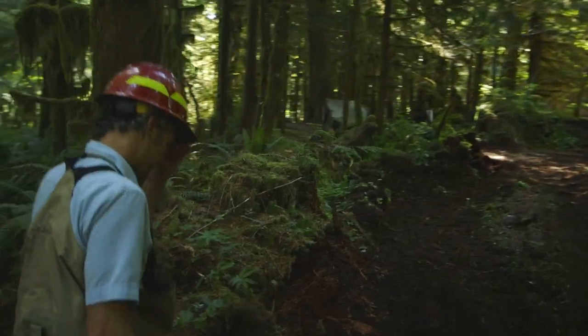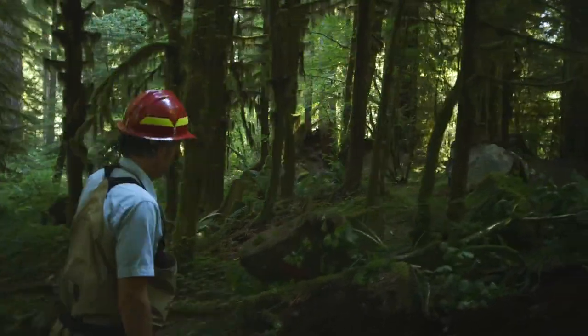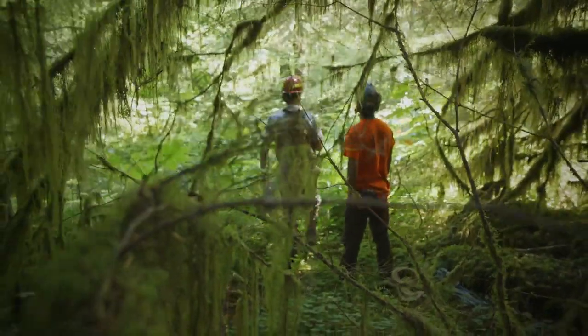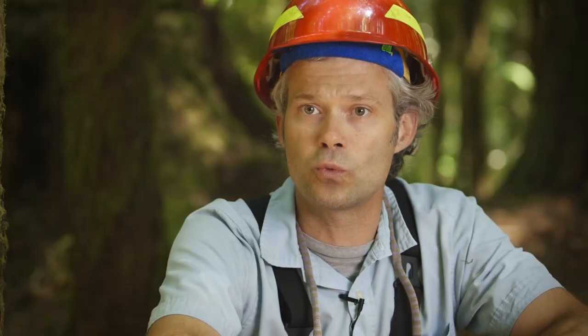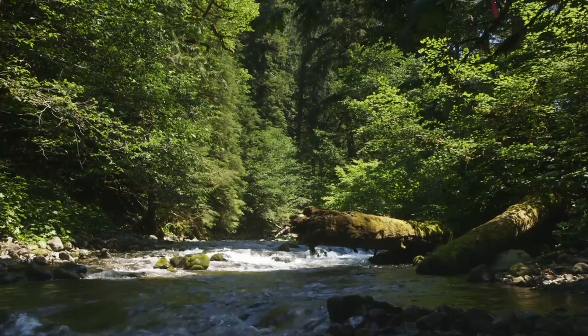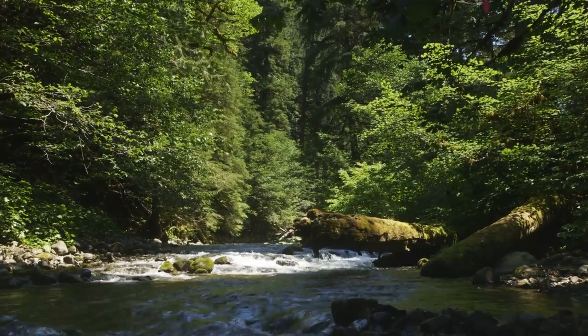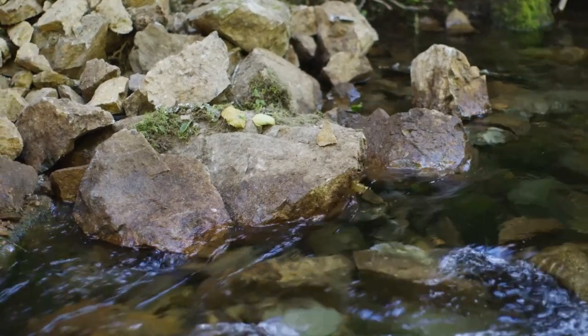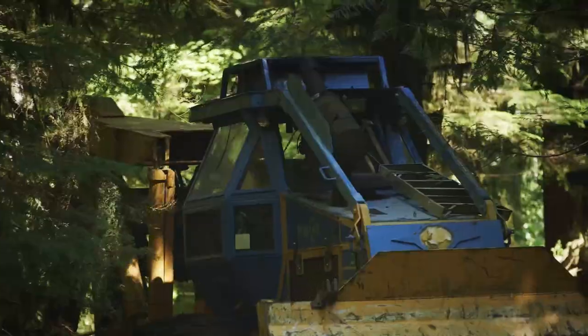Once we collected LIDAR data via remote sensing, from the office you could essentially see all the historic meander patterns, and it really accelerated our ability to find the side channels and figure out how they should work as a system in whole. Currently, the river is this angry river coming off the mountain, going straight down, very little sinuosity, large cobbles and boulders, not very much spawning gravel — a very simple stream. And what we're trying to do is make it complex.